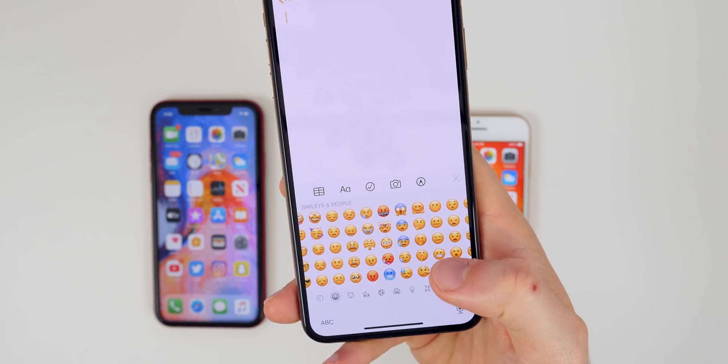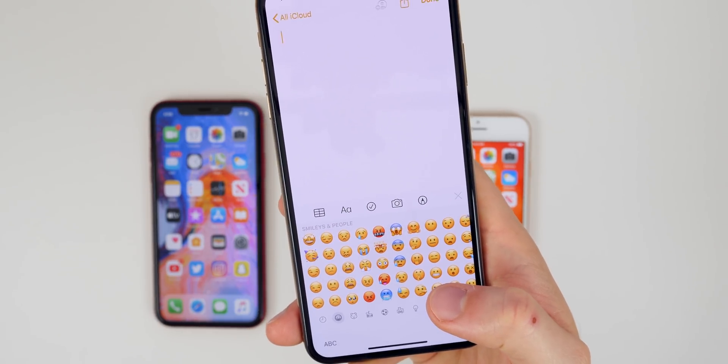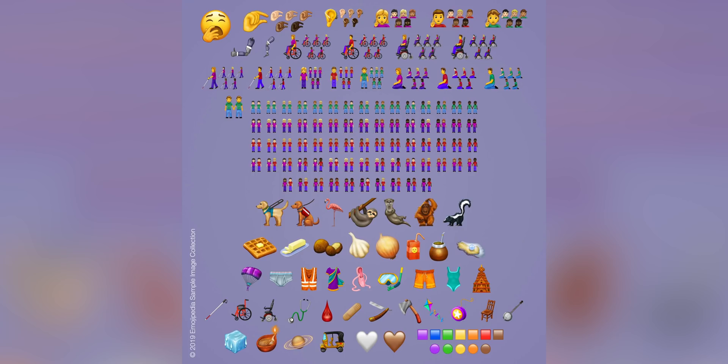We also have new emojis coming later this year. I made a video earlier this year, around February, showing all of the new emojis coming to iOS 13 and iPhones in 2019, and iOS 13.2 is when we'll likely be seeing all of those emojis. There are over 230 new emojis, and iOS users always appreciate the addition of new emojis.